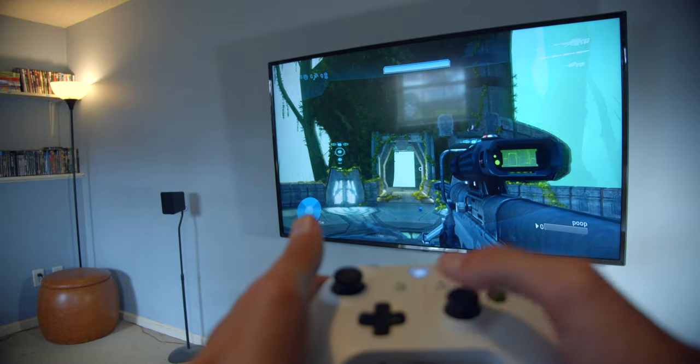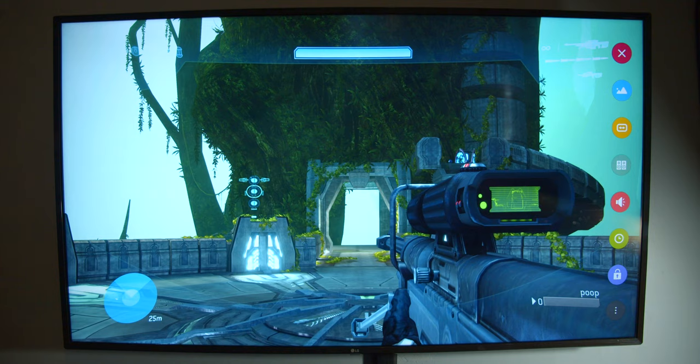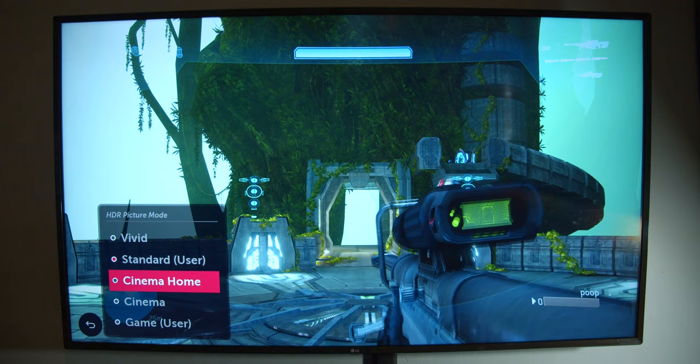Your Xbox One X has input lag and it's really annoying. First, you want to go to your TV settings. Go to picture mode settings, then select your picture mode, and switch it to game for low latency. Your TV may have different picture mode settings, but every TV should have the game setting.